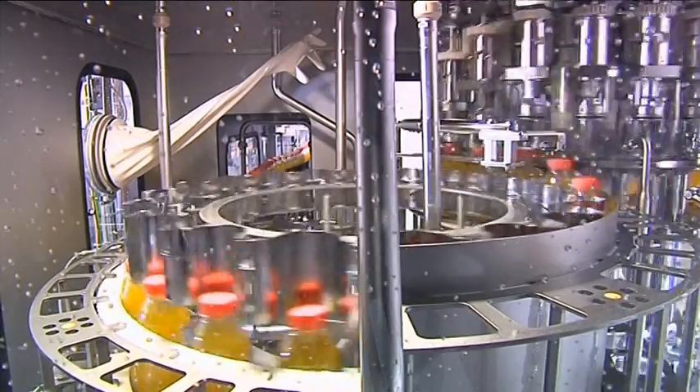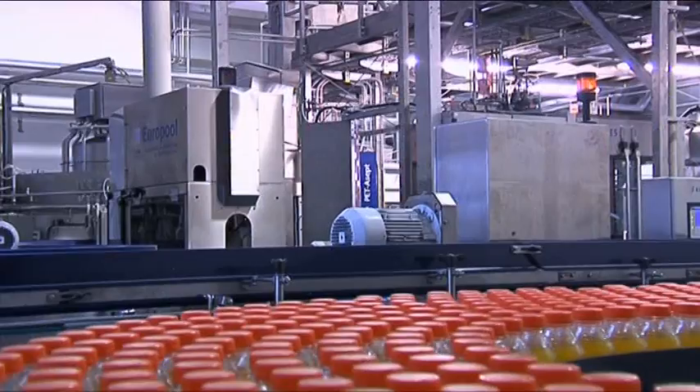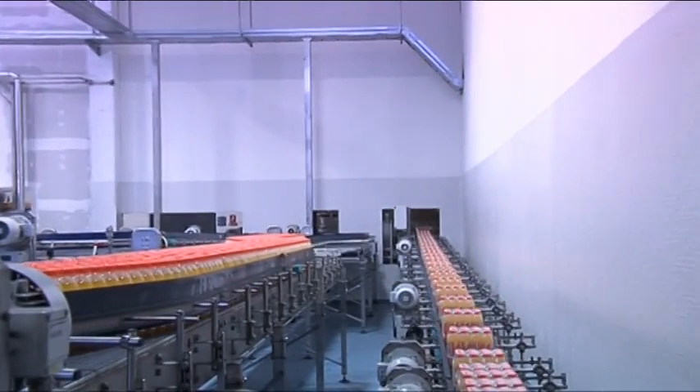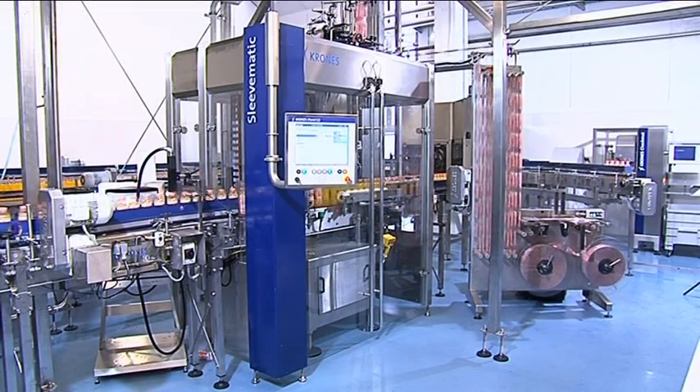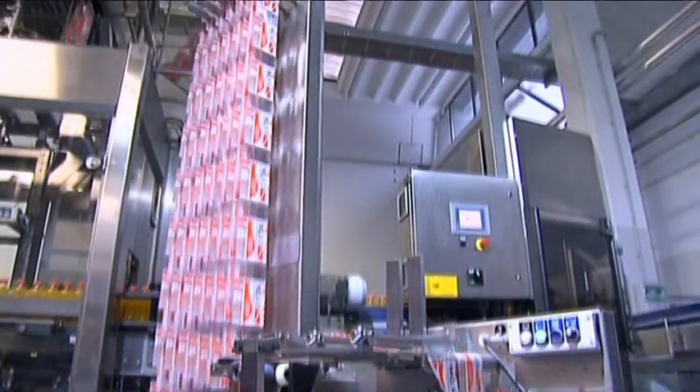The Krones line is currently being run at 18,000 containers an hour. When it comes to labeling, Norda makes full use of the diverse options on offer. The containers are dressed either in full sleeve or wrap-around labels.